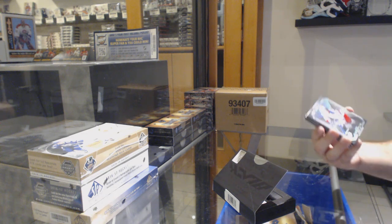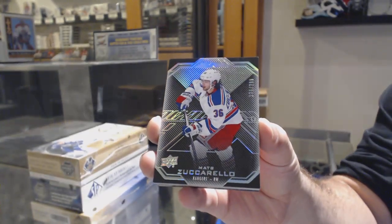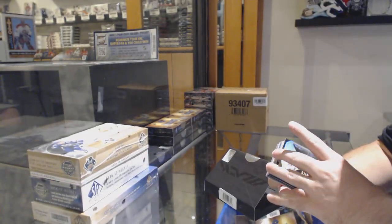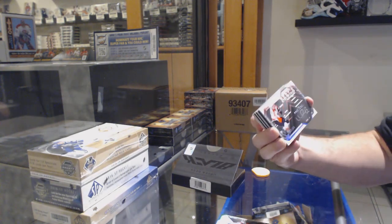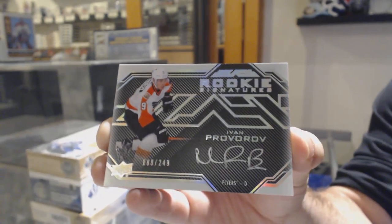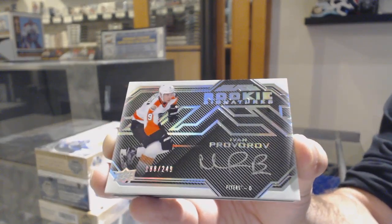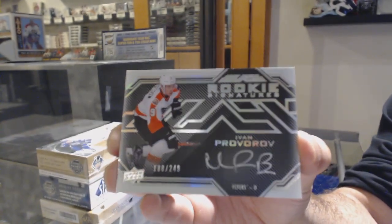We've got for the Rangers, Matt Zuccarello — base card to $2.99. For the Flyers, numbered to $249, Rookie Signatures — Ivan Provorov. One of my favorite designs of the year, that card.